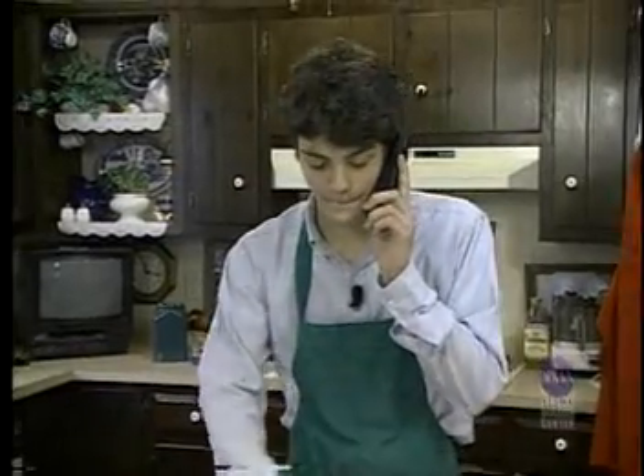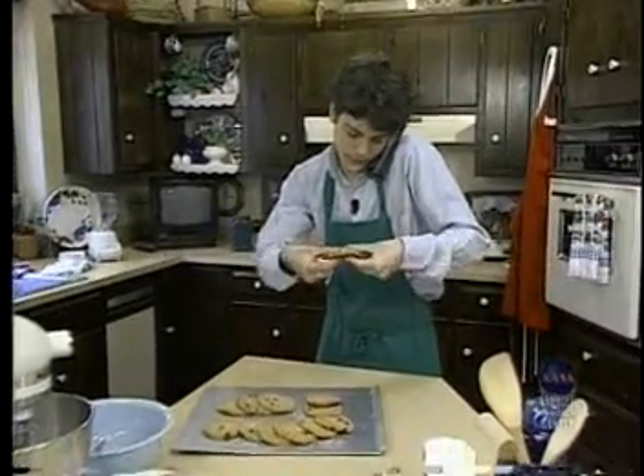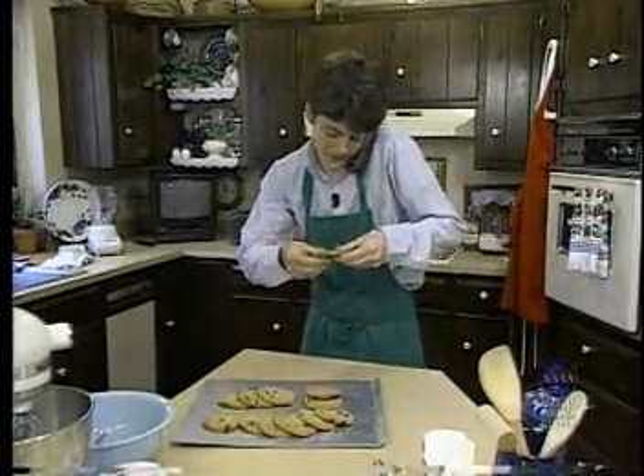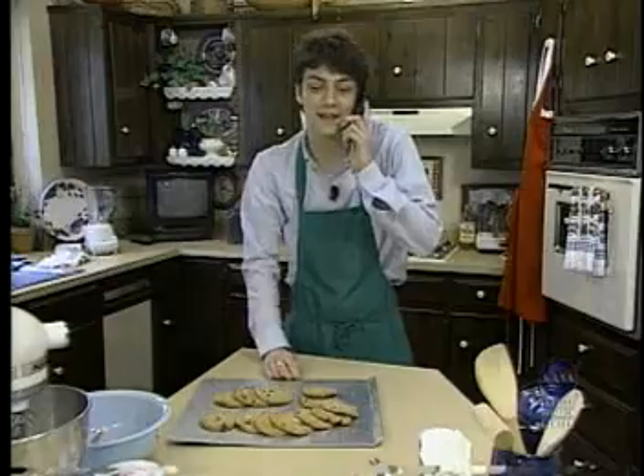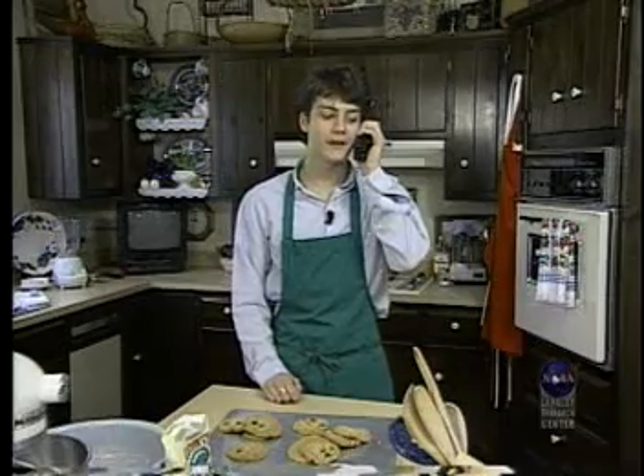Well, I'm ready to test it now. Wow, these are bending really well. I think this recipe works. Van, I think you're forgetting the most important test. What's that? The taste test! I'll call you back with my final results.